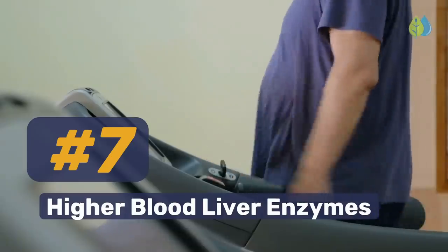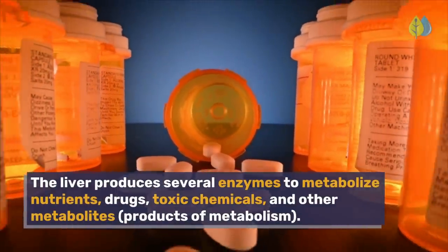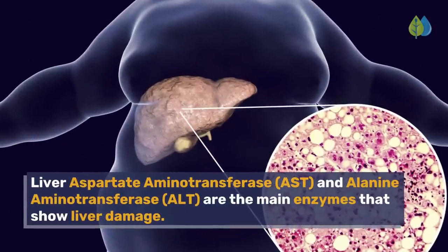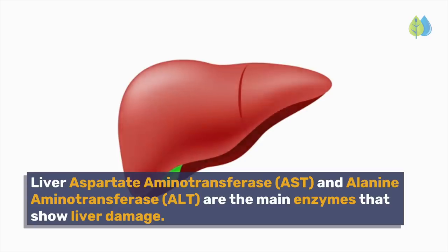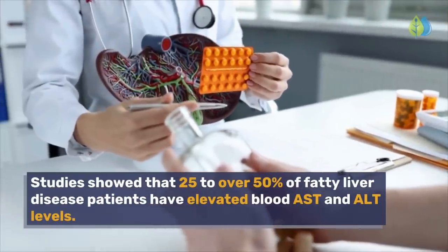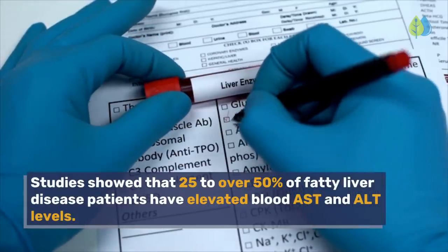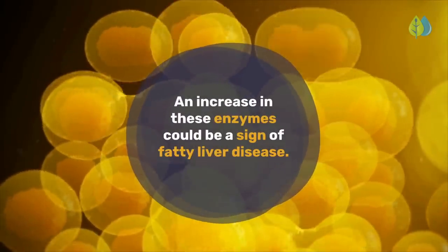Higher Blood Liver Enzymes. The liver produces several enzymes to metabolize nutrients, drugs, toxic chemicals, and other metabolites — products of metabolism. Liver aspartate aminotransferase (AST) and alanine aminotransferase (ALT) are the main enzymes that show liver damage. Studies show that 25 to over 50% of fatty liver disease patients have elevated blood AST and ALT levels, which could be a sign of fatty liver disease.